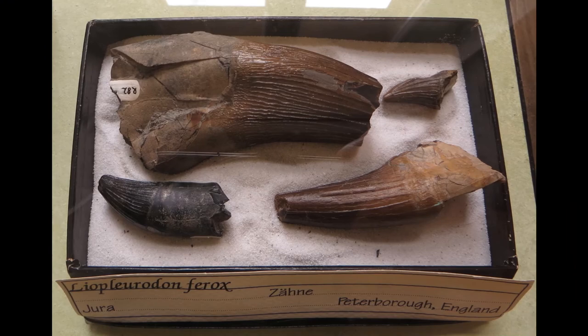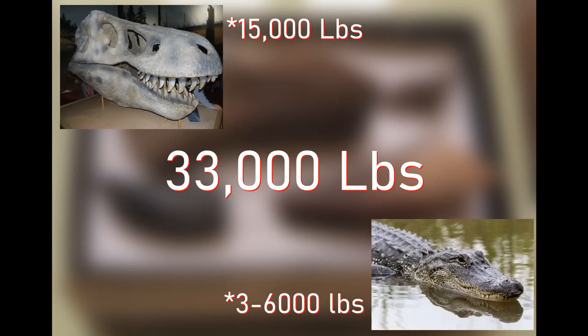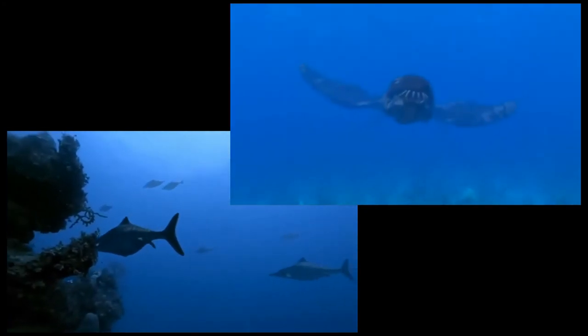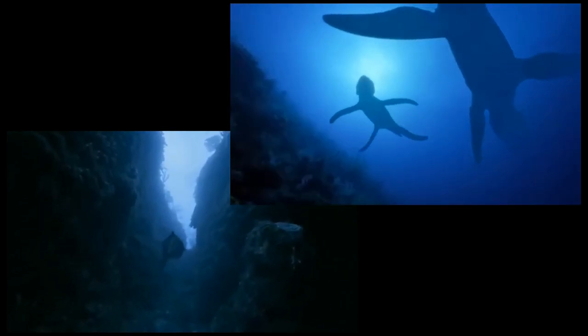Research done on similar pliosaurids indicates that the bite force of these animals might have been as high as 33,000 pounds per square inch — that's over double the estimates for Tyrannosaurus, and nearly 10 times as powerful as a modern day alligator. So let's move on to locomotion, or the bigger question: why flippers? Unlike the ichthyosaurs who went for a streamlined shape, the plesiosaurs and pliosaurs evolved for larger stockier bodies and flippers. In one scientific study, a robotic plesiosaur was created with flippers in order to test different methods of flipper-based propulsion.